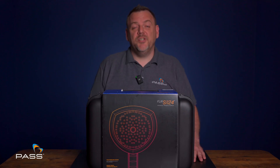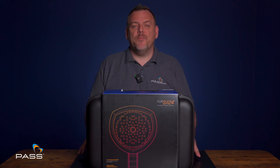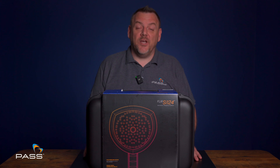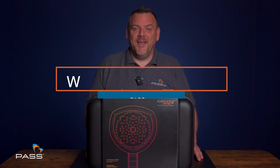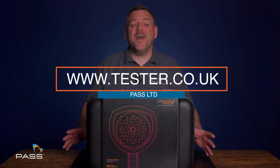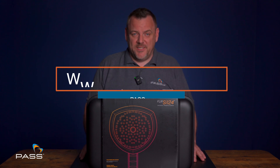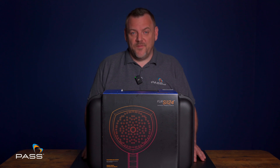For any further information on the FLIR SI124 LD or any other camera in that range, please don't hesitate to contact us. Visit our website at www.tester.co.uk where you'll find over 5,000 instruments and devices at competitive prices. My name's Matt Cullingham from PASS — thank you for watching.